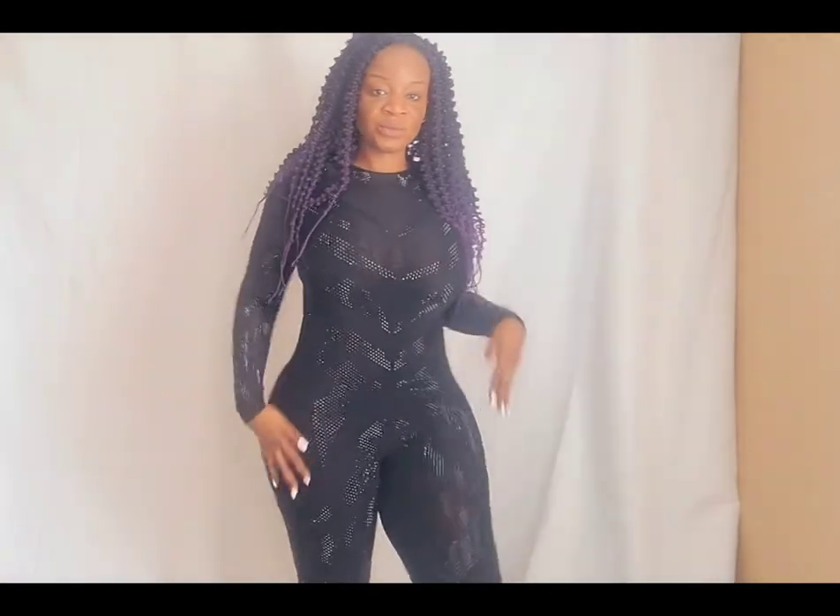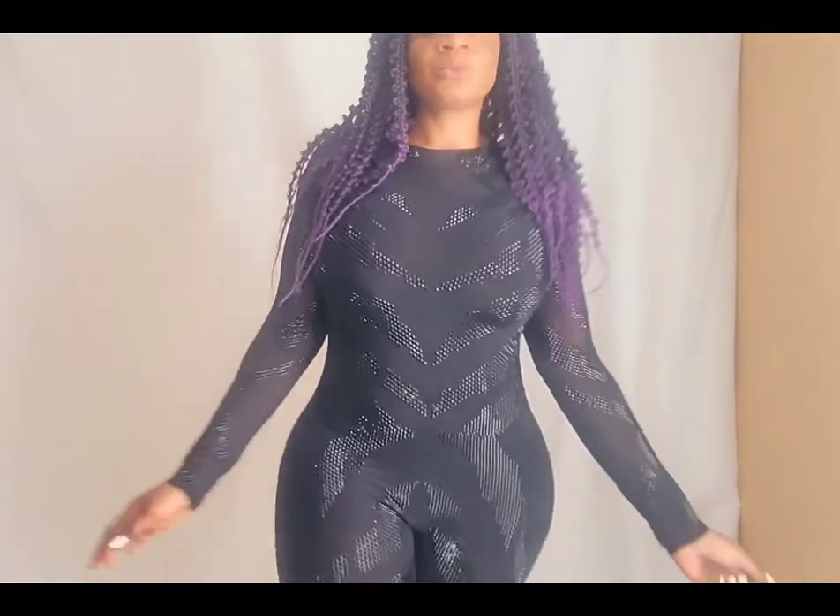This one is called the Gia Embellished Mesh Jumpsuit. I got it in a size medium. This was actually made pretty big because I feel like I could fit a small — it did have a lot of extra room in there.